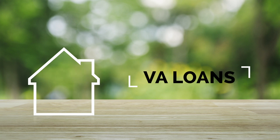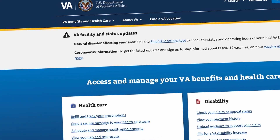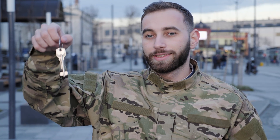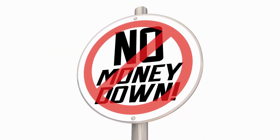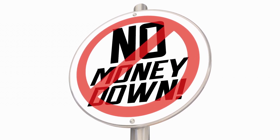VA Loans. A VA loan is a mortgage that is guaranteed by the Department of Veterans Affairs. These loans are available to veterans, active military members, and certain other groups. If you are eligible for a VA loan, you may be able to put down as little as 0% of the purchase price, depending on your lender and your circumstances.